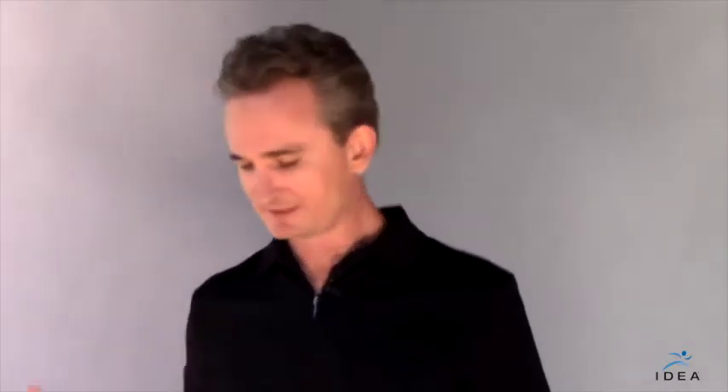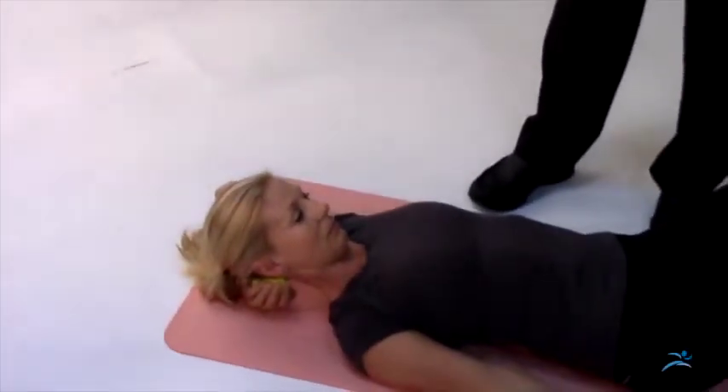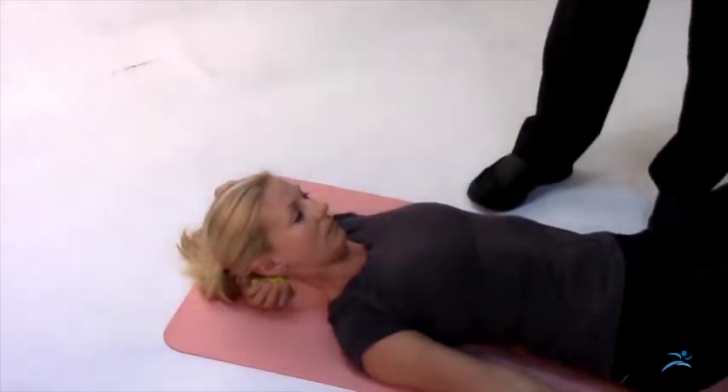One of the easiest things you can do to make your neck feel a lot better is use a tennis ball to massage those muscles. Simply take a tennis ball, cup it in your hand, and lean your head back so there's pressure on the tennis ball on the muscles on one side of your neck.